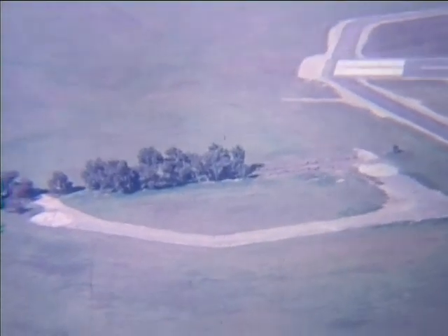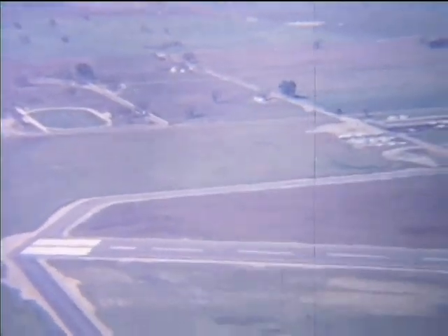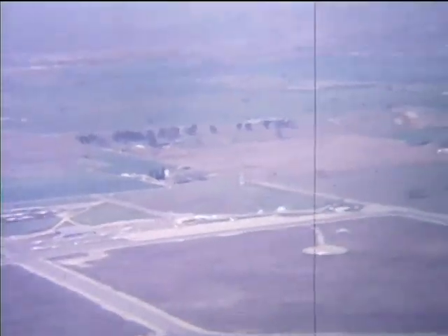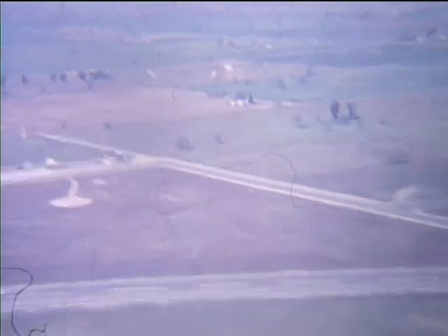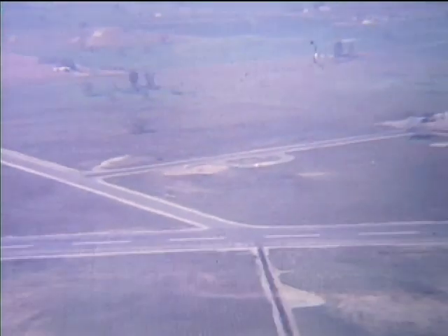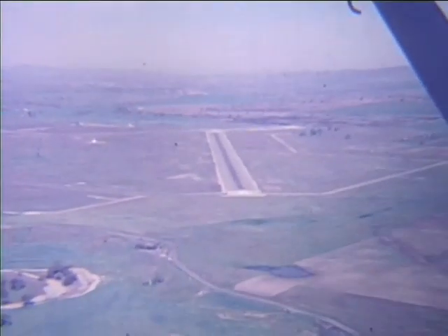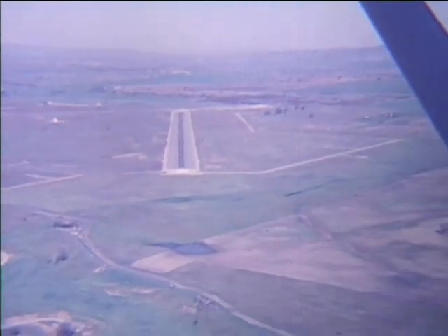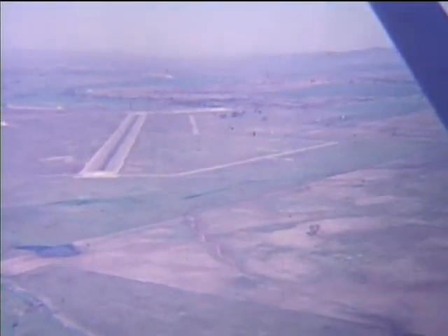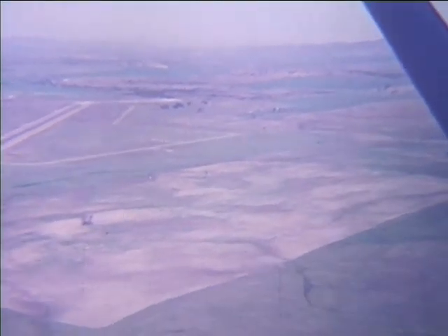We are now flying parallel to the main north-south runway. The air is a little bumpy, but perhaps you can see that all buildings, ramp areas, and facilities are at present on the west side of the airport. From this point just south of the airport, we have a good view of a second north-west and south-east runway. Pilots may appreciate the nearly level ground in the immediate vicinity and the unobstructed landing and takeoff areas for this runway.